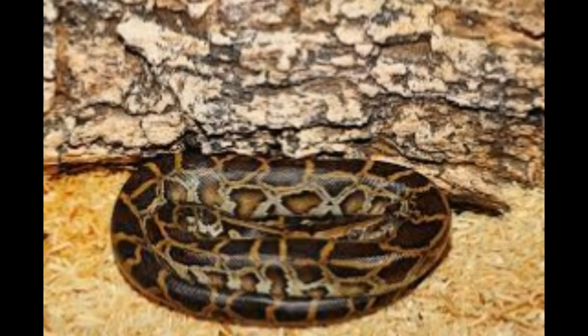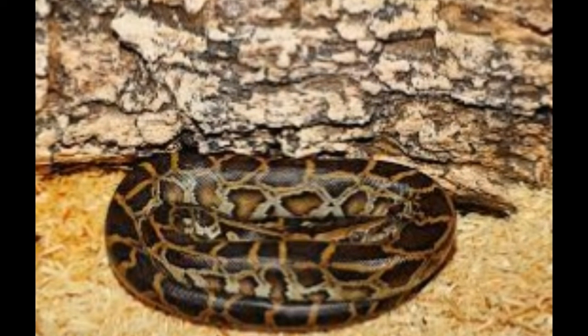The albino Burmese python is also known as the caramel Burmese python. One of the variants of this snake is the leucistic Burmese python. Staying in places of human habitation eases the python's search for prey such as rats and mice. Large pythons are known to feed on bigger animals like goats and pigs.